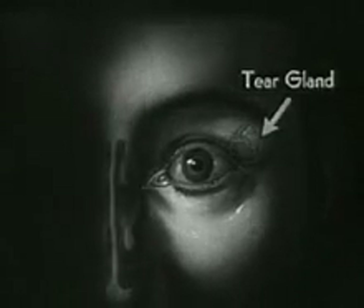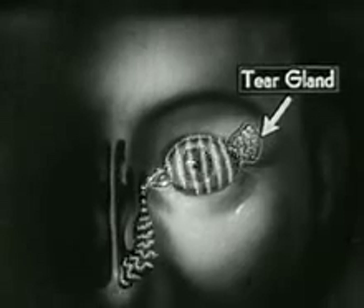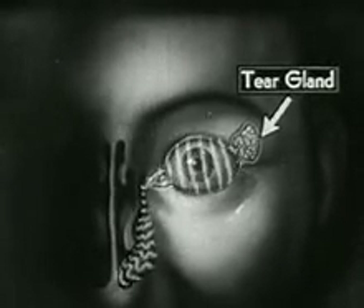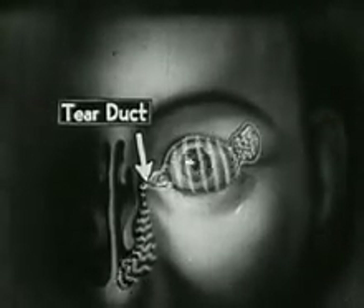Another important safeguard to the eye is the tear gland, which secretes the tear fluid. This is an effective germicide which drains through the tear ducts into the nose after flushing and cleaning the entire eye surface.